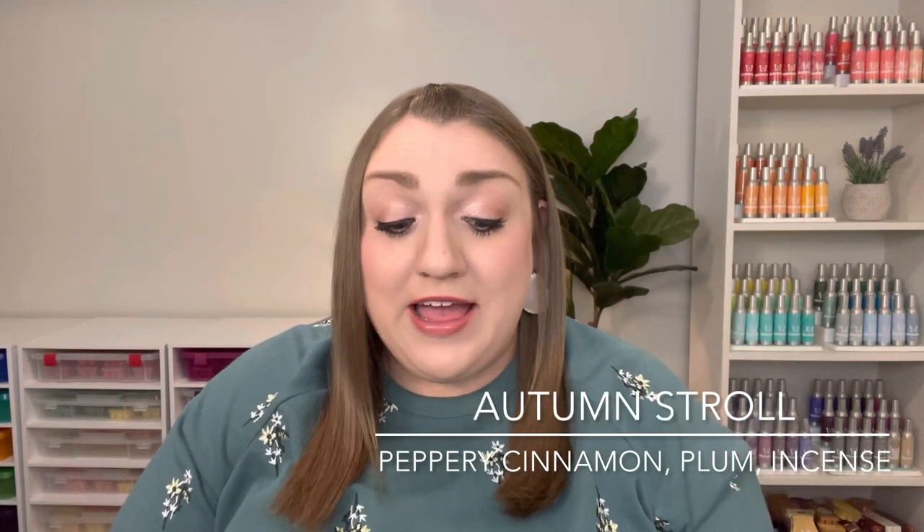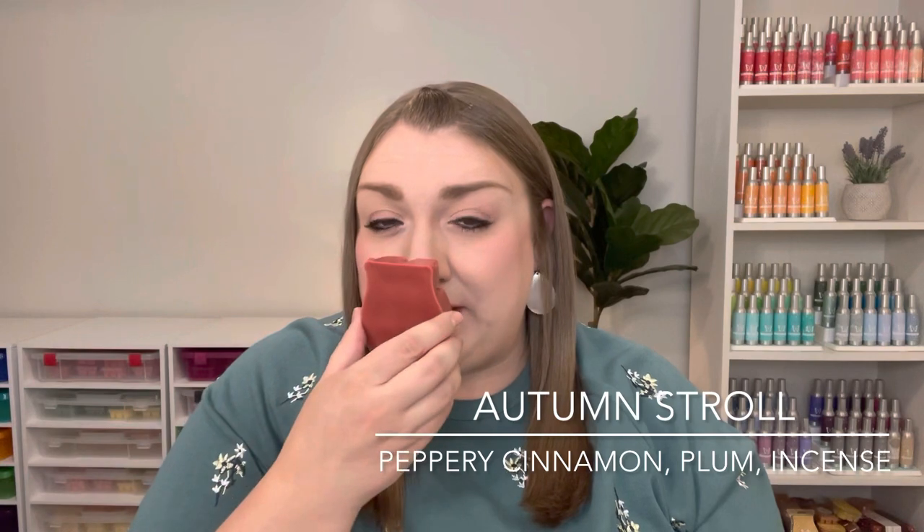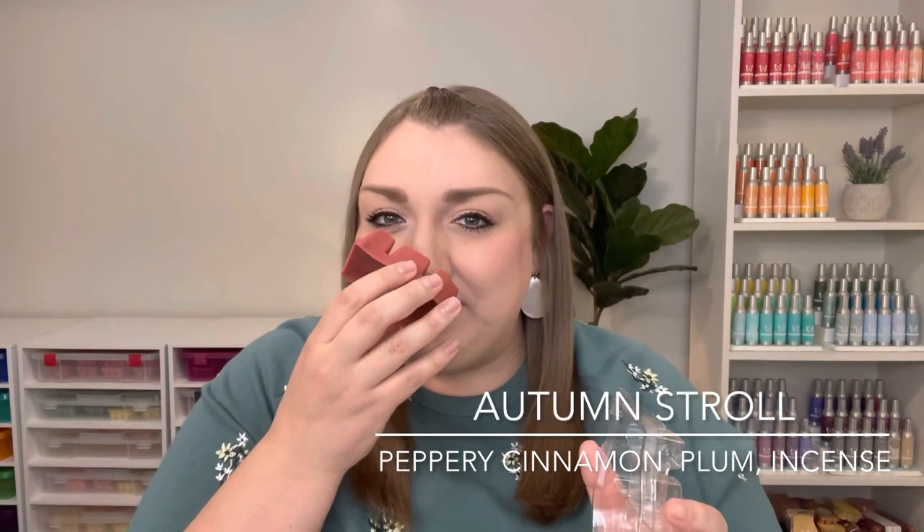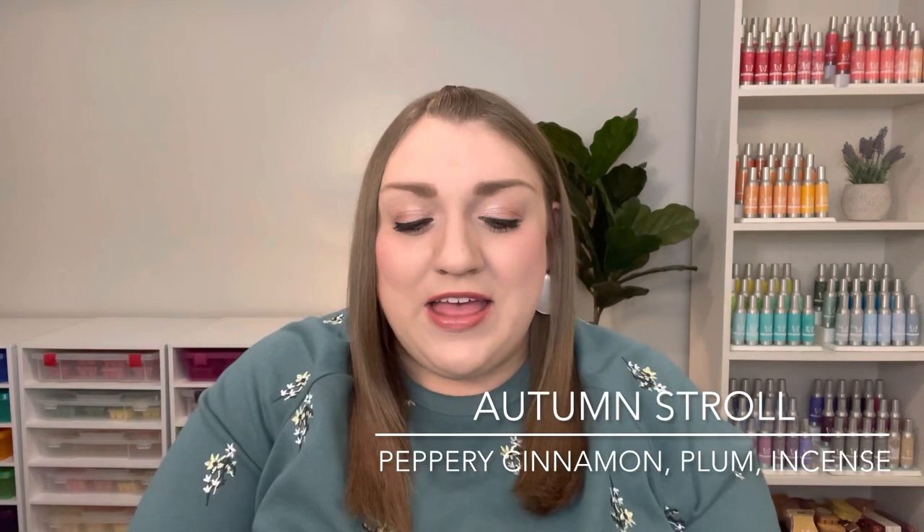I also picked up three bars of Autumn Stroll. This is another one that I really liked from this round of Bring Back My Bar. I haven't warmed this one yet — I think I'll probably hold off until fall. But this is a very sophisticated fall scent. I do get a little hint of cinnamon, but I mostly get this woodsy, spiced incense vibe. It's really, really nice — kind of mysterious, a little subtle. I think this one will be really pretty when it's warmed, so I did want to pick up a few bars to have on hand for the fall.